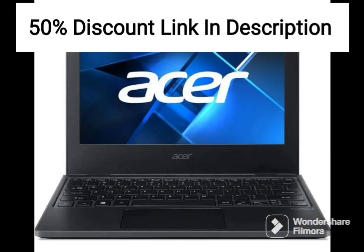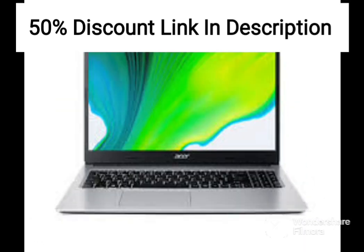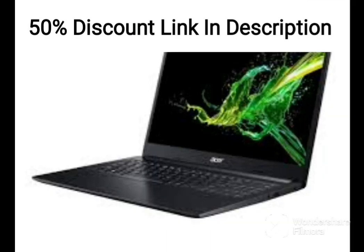Overall, the 2020 Acer Aspire 5 is an excellent choice for users who need a reliable and affordable laptop for everyday use. Its powerful performance, ample storage, and sharp display make it suitable for various applications, from basic productivity to casual gaming and entertainment. The inclusion of a laser USB cable is a nice touch, providing an additional convenience for users who require faster data transfer speeds.